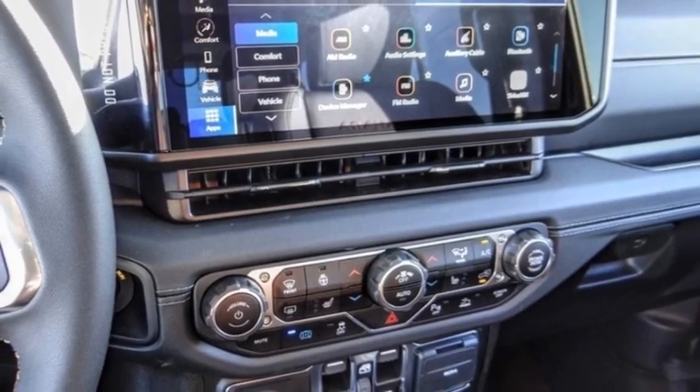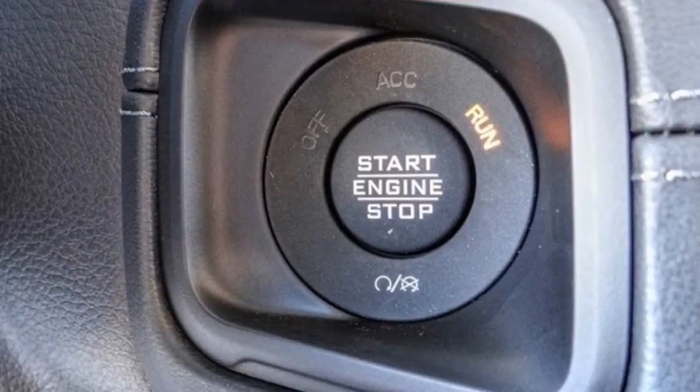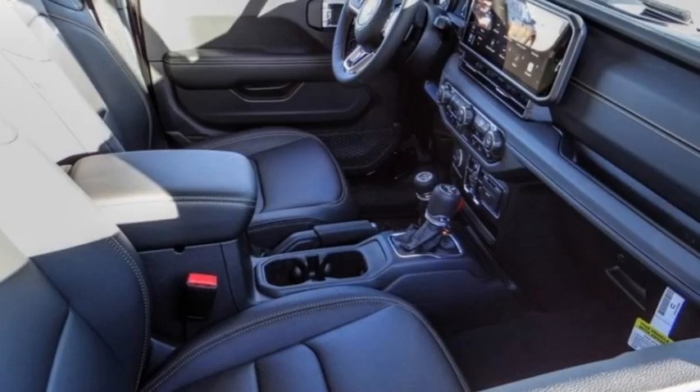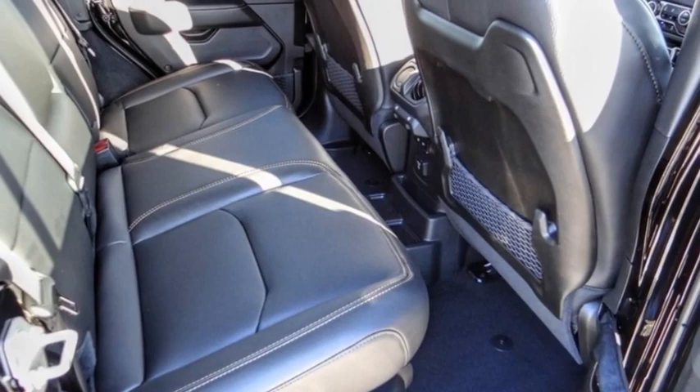Here are some of this vehicle's great options: electronic stability control, alloy wheels, brake assist, traction control, sports suspension, remote keyless entry, fog lights, four-wheel disc brakes, speed control, rear window defroster.